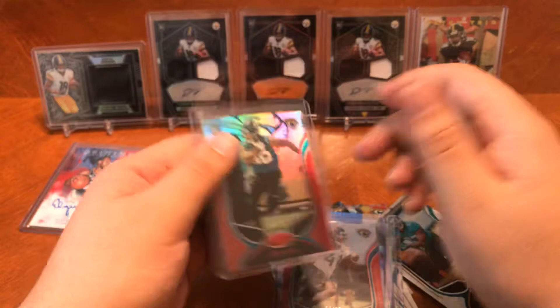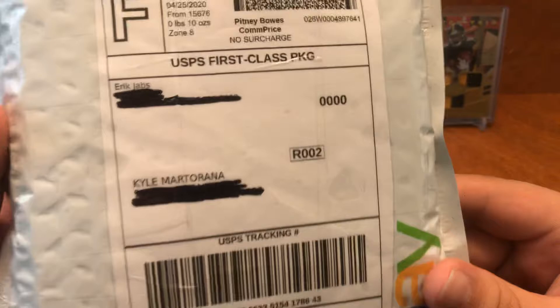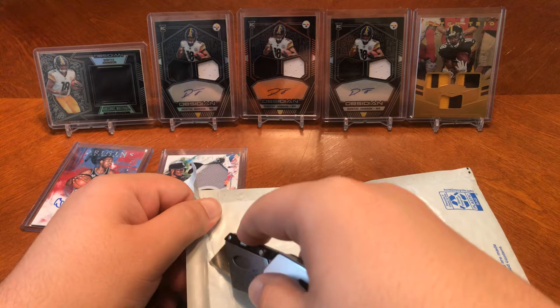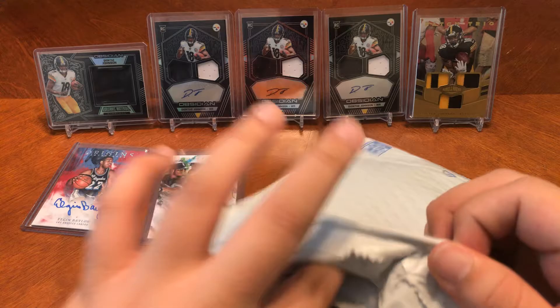We got one more pack to go and it is from the Jabs family — Mr. Eric Jabs. I've been subscribed to him for a while but I've never really made a video. These are his Patreon packages that he sends out to everyone. If you guys want to start collecting cards and supporting channels, Eric Jabs is one of the better offers. He has at least two videos a day and they're all good quality.